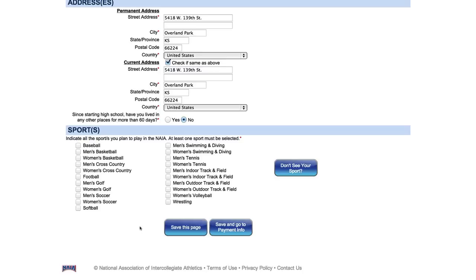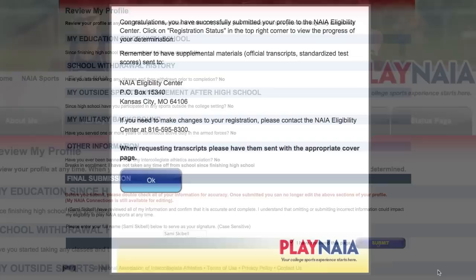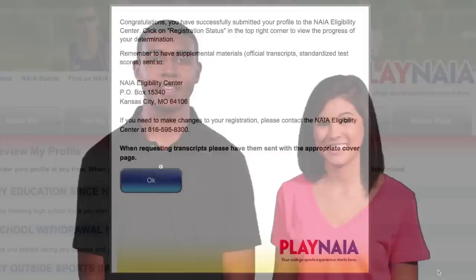Once your payment is received, it's time to tell your story. We'll walk you through step by step to build your custom profile. Tell us about your academic background and all sports experiences — give us a full picture of everything you've been doing since high school. Check your work, hit submit, and your info is on its way to the NAIA eligibility center. That's step one: your personal registration.